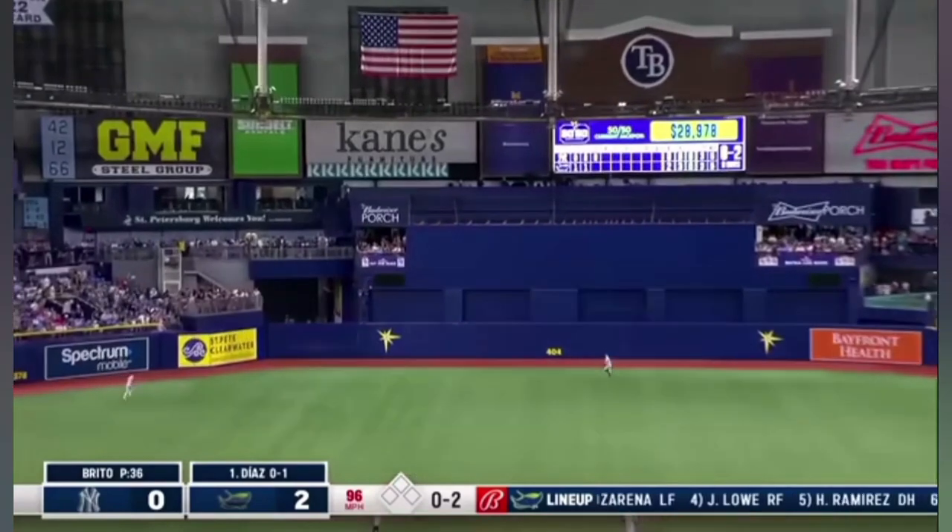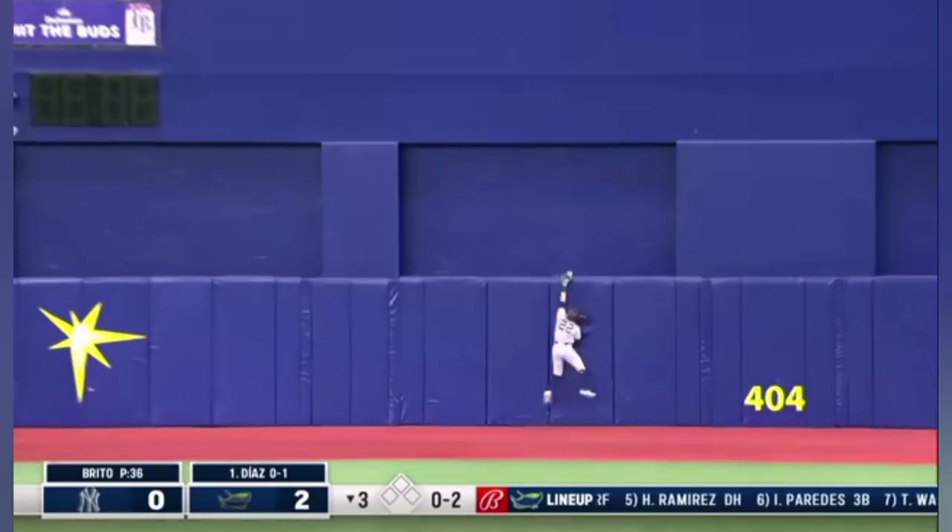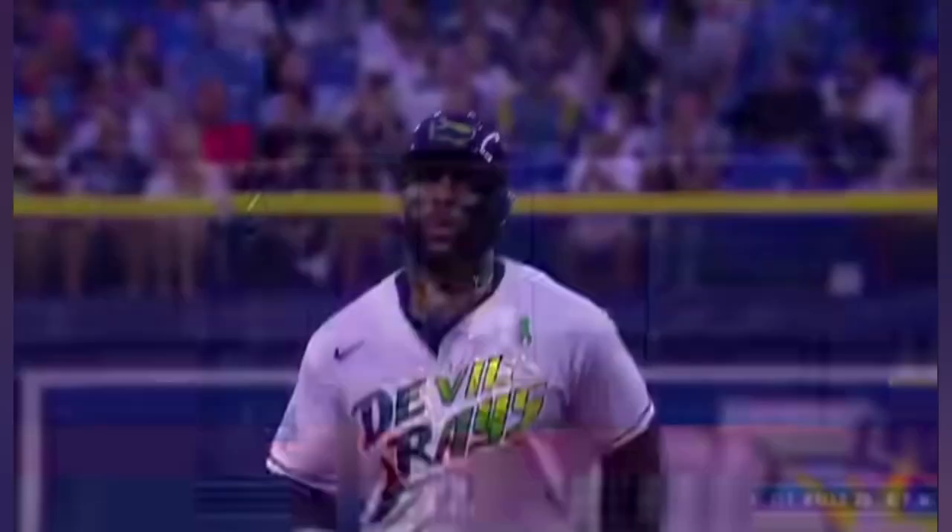And there's a drive back into center field. Vader at the track, at the wall — and that one is gone. Home run, center field.